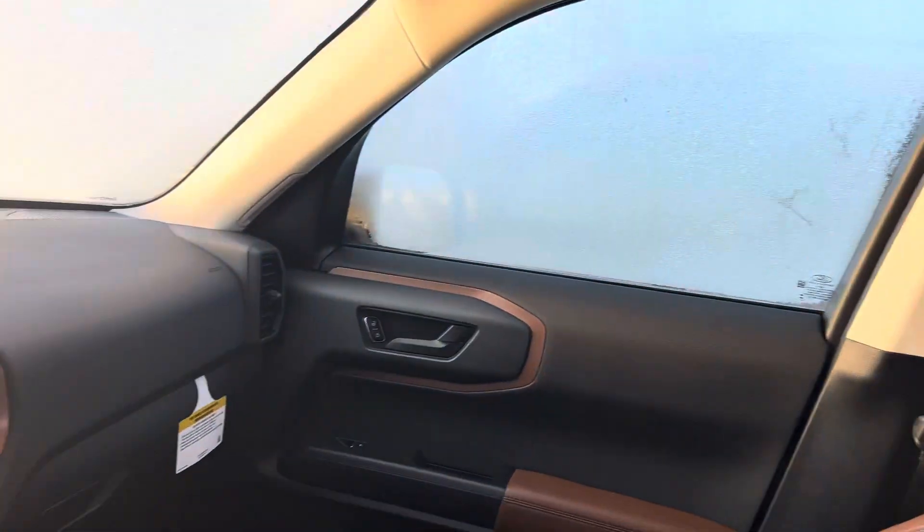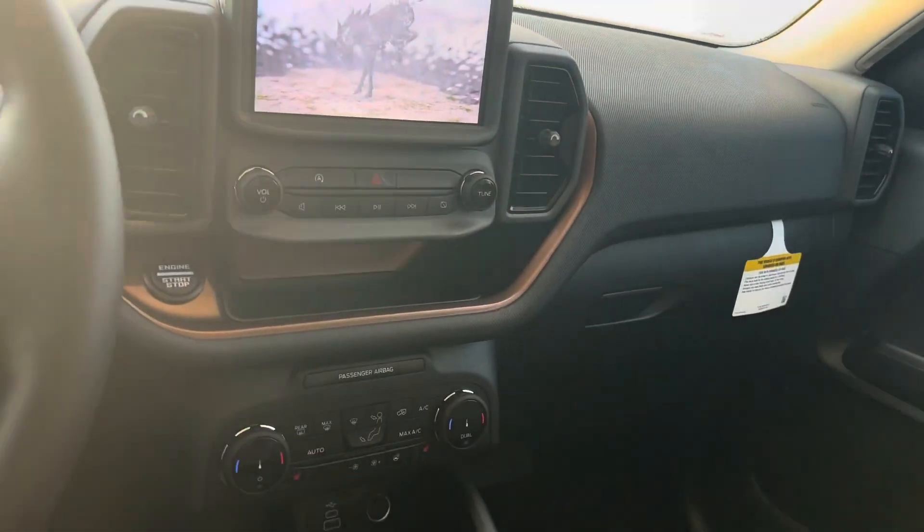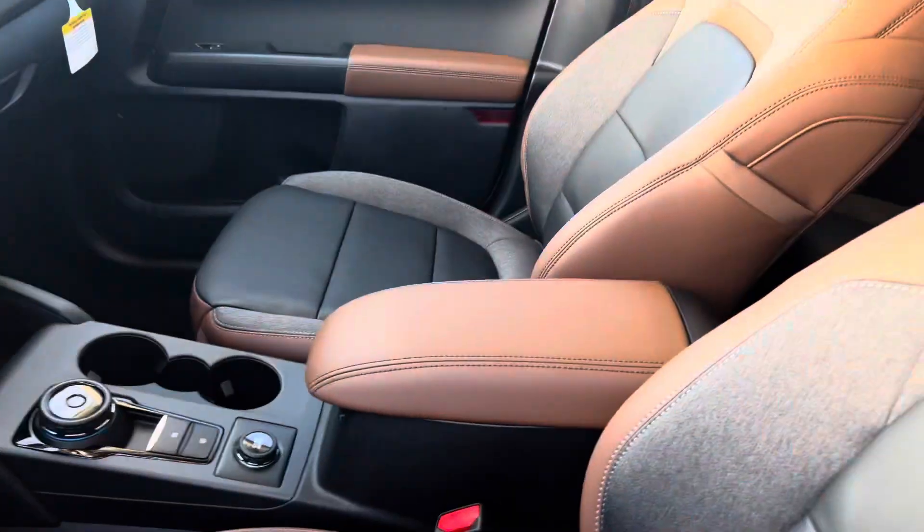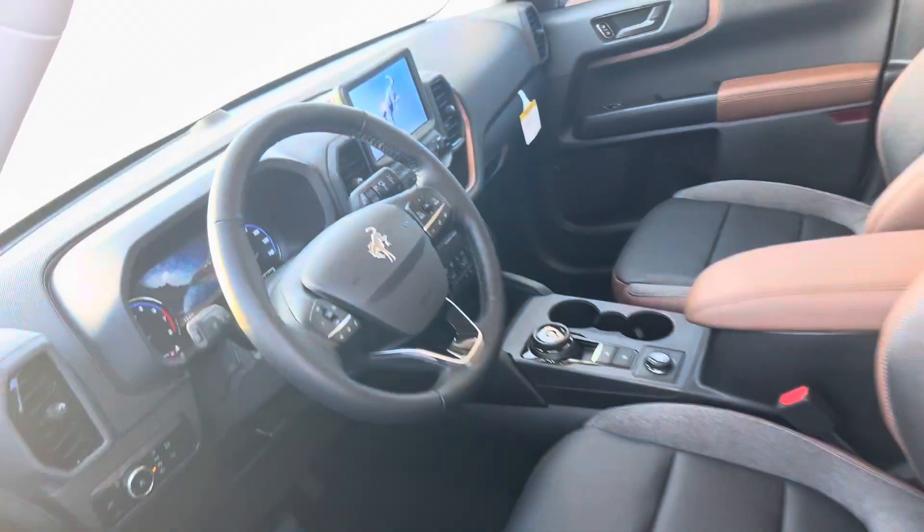Beautiful leather trimmed interior. Nice big 8 inch touchscreen. Heated seats and a heated steering wheel for this nice and chilly morning.